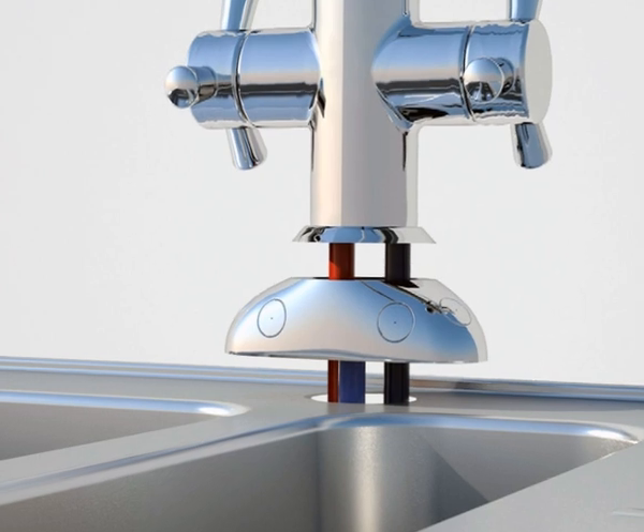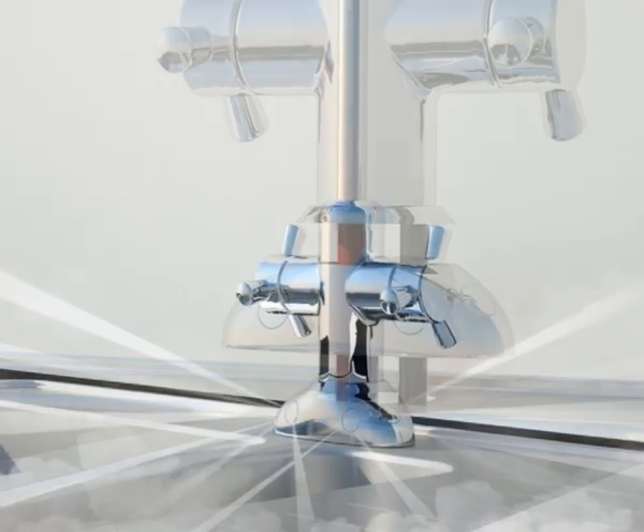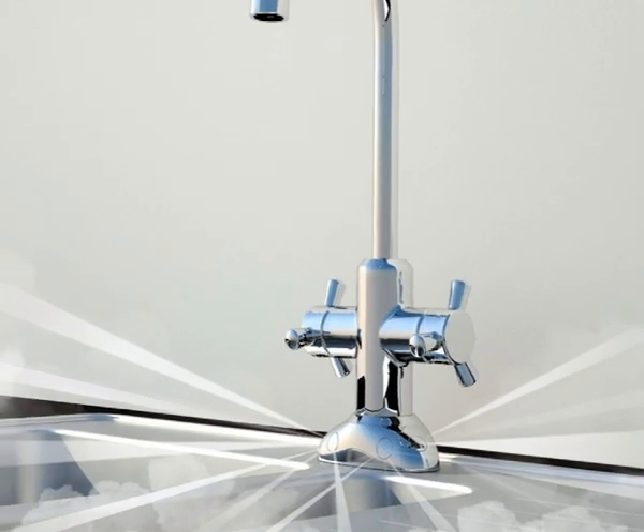AutoMist is the new way to protect your home from fire. Using water mist technology that integrates easily with any tap, the system automatically suppresses fires in the kitchen.